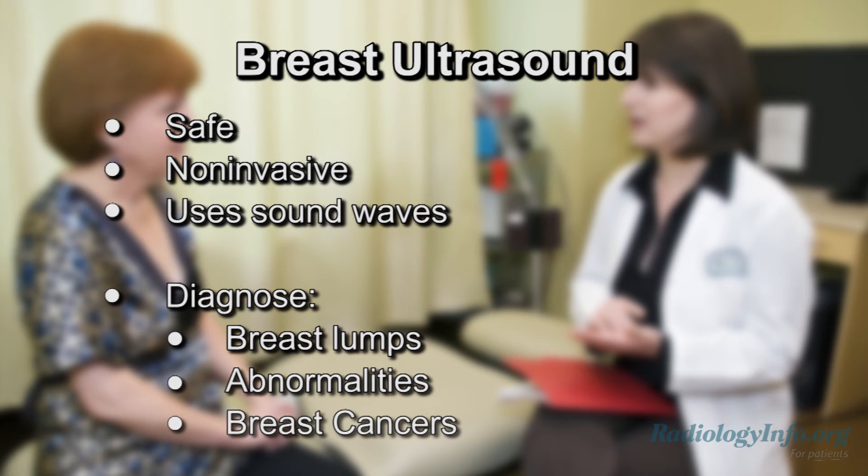Ultrasound can also help detect breast cancers that may not be visible with mammography. If you're scheduled for a breast ultrasound, there are several things you can do to prepare. First, leave any jewelry at home and wear loose, comfortable clothing. You will be asked to undress from the waist up and to wear a gown during the procedure.